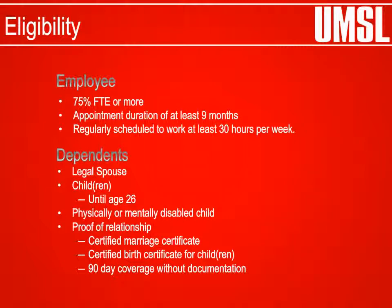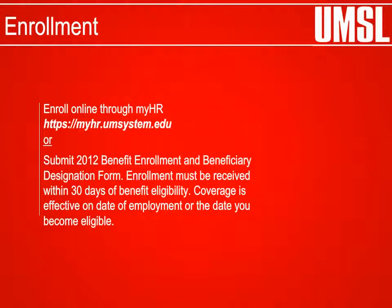The employee's legal spouse and/or children can be enrolled under the employee's coverage. Proof of relationship will be required. New benefit-eligible employees can enroll online through the MyHR Self Service application, or submit the 2012 Benefit Enrollment and Beneficiary Designation forms to the Campus Benefits Office within 30 days of benefit eligibility.